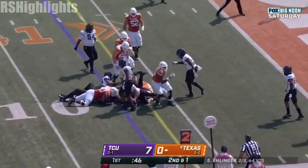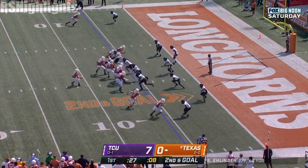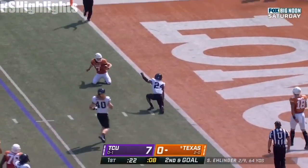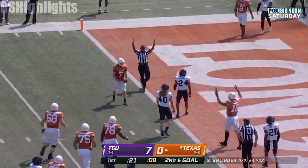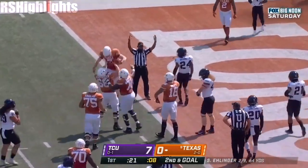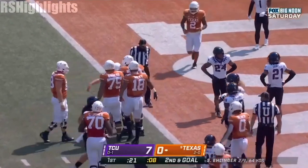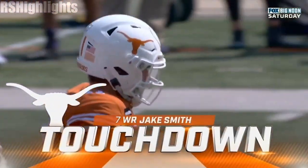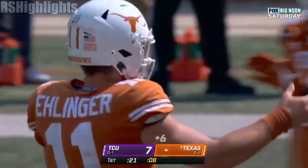Ellinger, first down. Underneath, caught. Not enough for the touchdown, Jake Smith. Yes, he did get in. Looks like he was not back at the goal line, but they say he got in, and Texas is on the board.